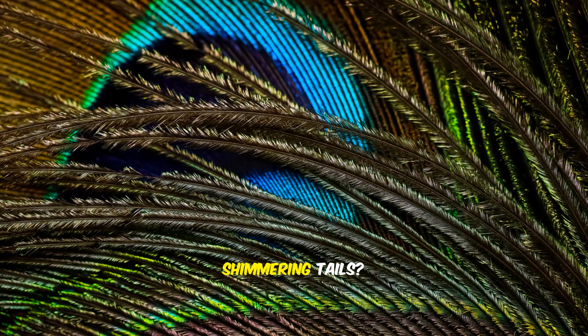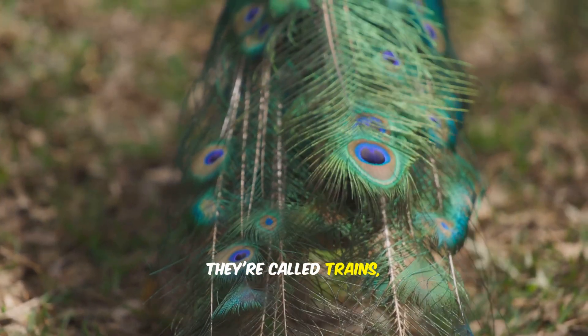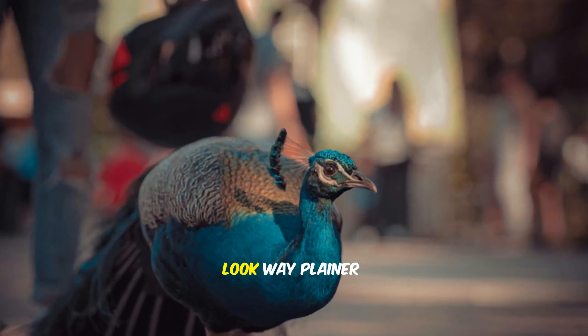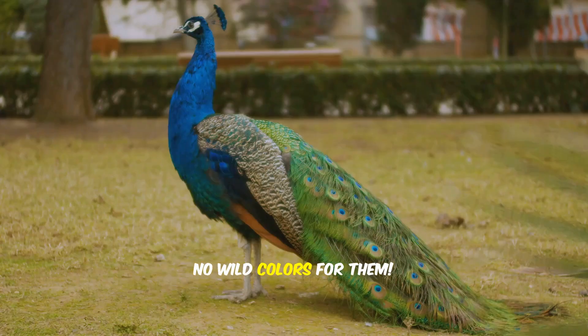Those long, shimmering tails? They're called trains. Only the males have them. The females, called peahens, look way plainer. No wild colors for them.